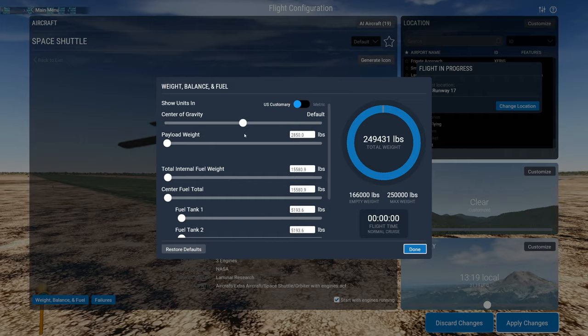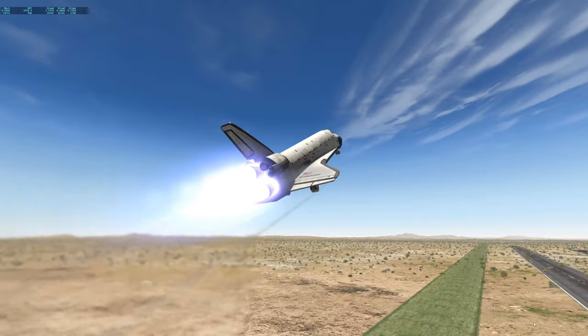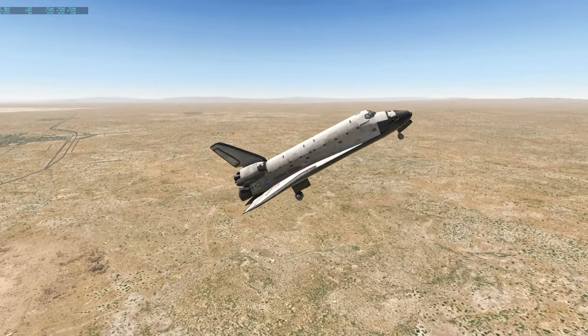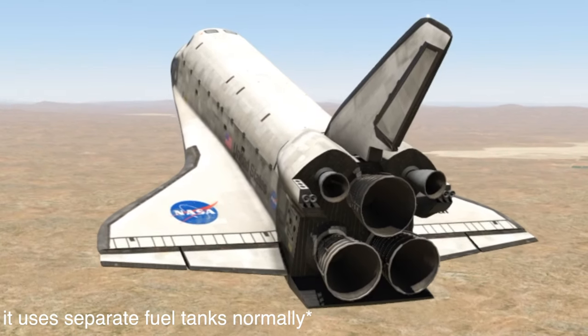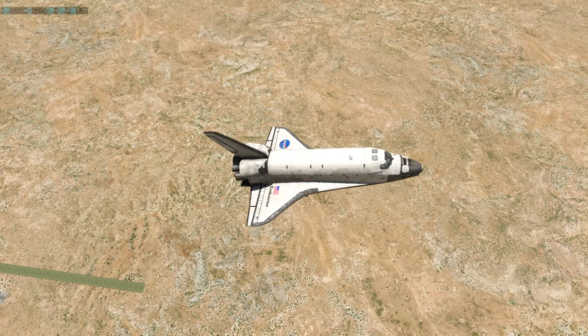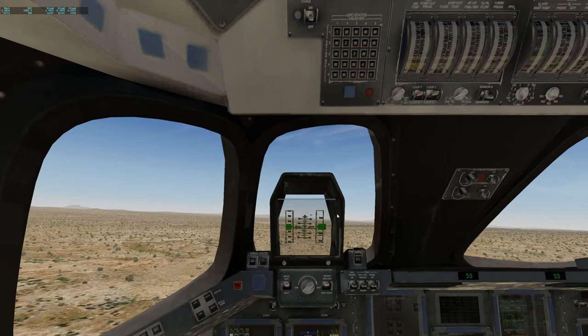Let's just go ahead and take off, shall we? We're going to have a tail strike. As you can just see, that was a very short takeoff run. And yes, we have already run out of fuel, because the fuel tanks are very small — there's not much space in this one. But we have successfully taken off, and it's time for an actual landing.